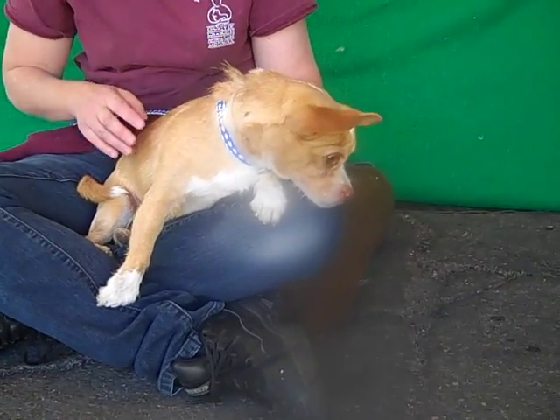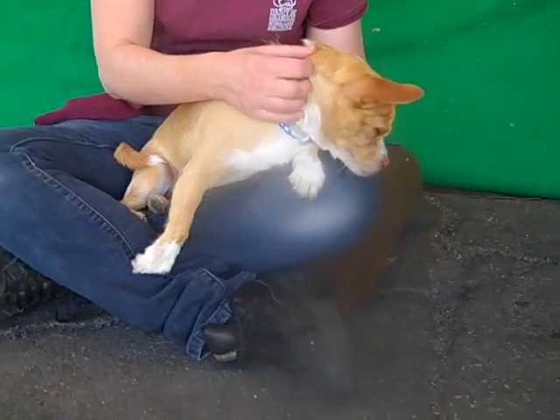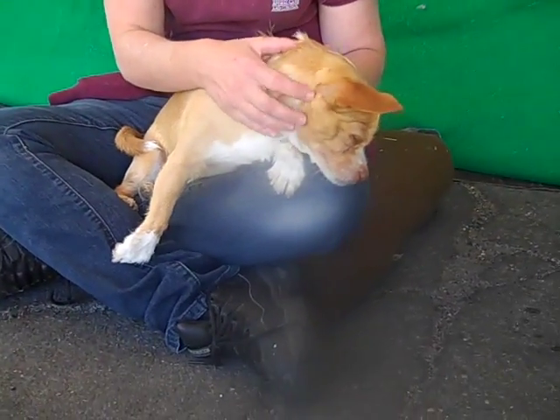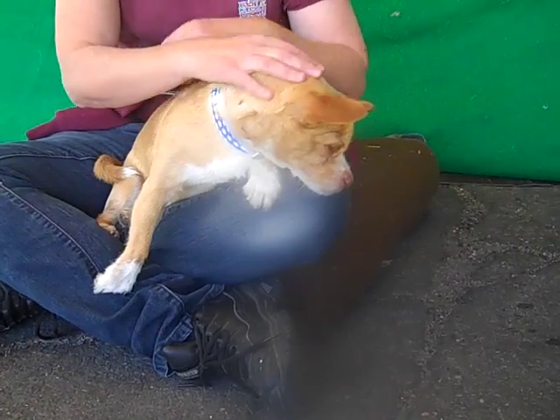This little guy, as you can see, fits perfectly in your lap and he really enjoys being there. Now this guy was a little shy to come around at first, but as you can see, once he comes out and he gets some fresh air and a little trust and a little love, he starts to warm up very quickly.